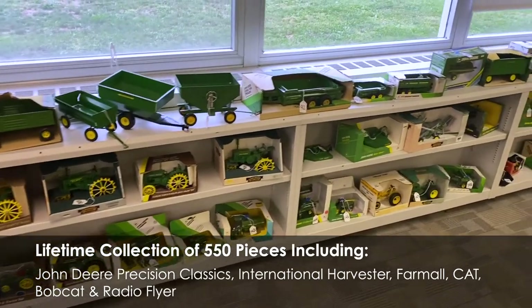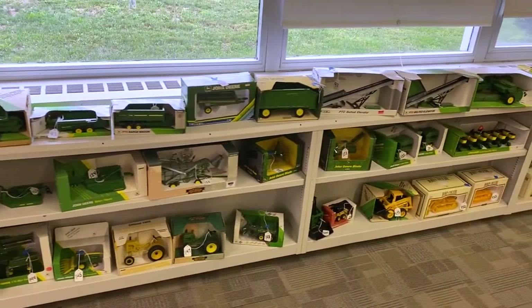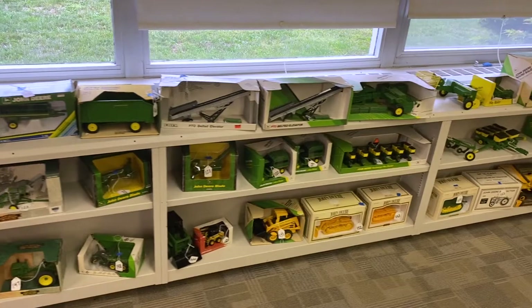Scale replicas include tractors, corn pickers, forage wagons, hay wagons, elevators, hay balers, and skid loaders, plus discs, plows, and vintage airplanes.